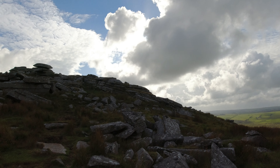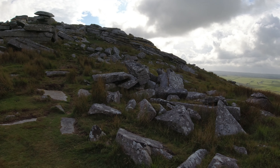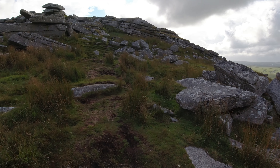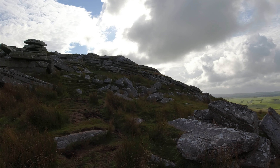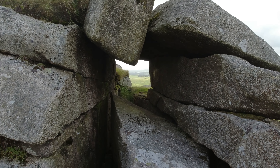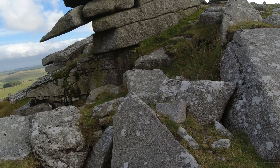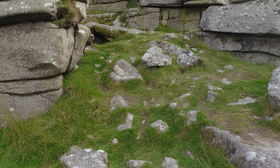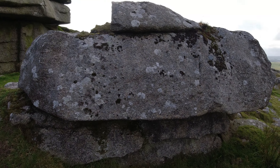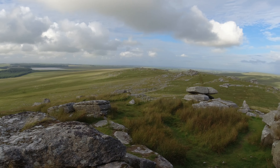We've got a bit of shelter here, the sun's gone in and the wind's dropped. I think it's just because we're behind this peak, but it's nowhere near as bad — maybe you'll be able to hear me now. I just had to climb this last peak — I couldn't not. I just have to climb this.